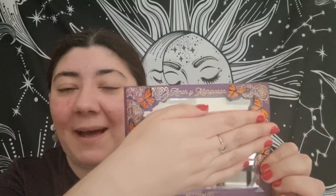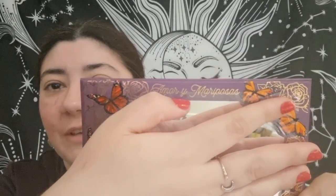When you open this palette, oh my god — I'll show you the mirror first. You've got 'Amor ye Mariposas' at the top and then the palette itself. I've been talking about this palette for ages, as to how much I want it. The shade selections are just outstanding — you've got a gorgeous selection of greens, some purples, some reds, and some nice nude tones as well. I'm so happy I got it.